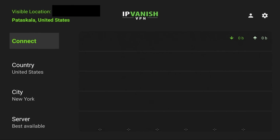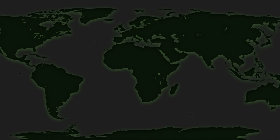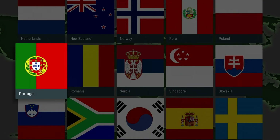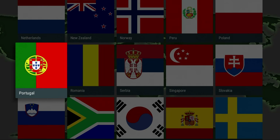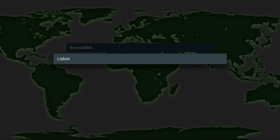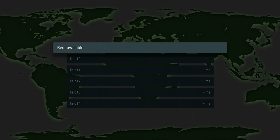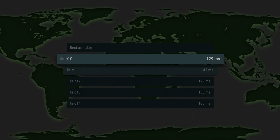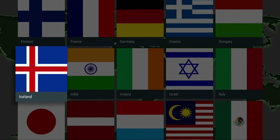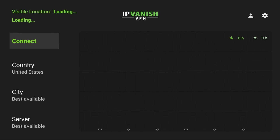IPVanish has probably one of the best apps for VPNs — in fact, I think it is the best app. The ability to change locations is really, really easy. If you click on country, you're going to be able to see all the different countries. Let's say I wanted to go to Portugal to get some of that content — you'll go to best city, there's only one, it's Lisbon. Click on Lisbon and then servers; you can see how many servers they have and their ping speed right there.